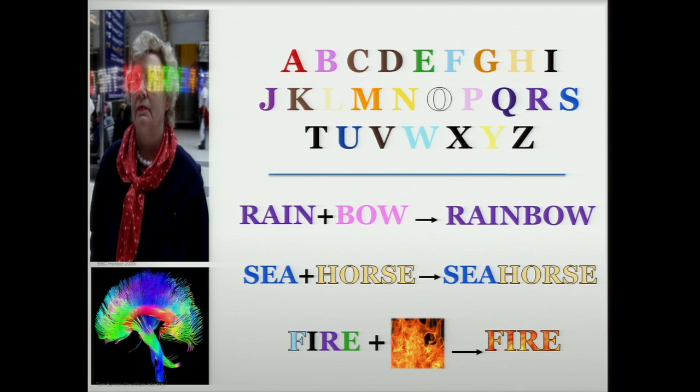Well, synesthetes usually give a word the color of its first letter. So here we would have purple rain and pink bow. But then what color is rainbow? My study showed that common words like rainbow are more likely to be given one single color, whereas less common words like seahorse are much more likely to have two colors. So what does that tell us about how memory works for everyone? It implies that words you see often are stored as wholes, whereas less common words are broken down into their pieces.